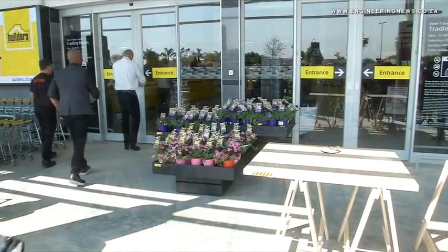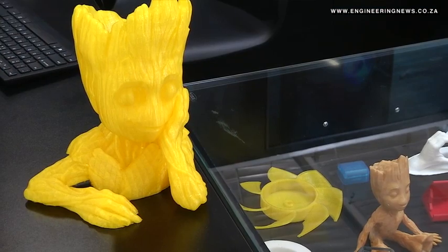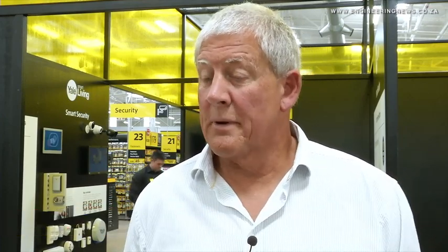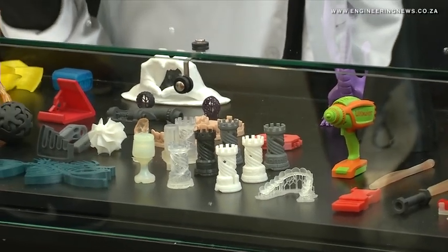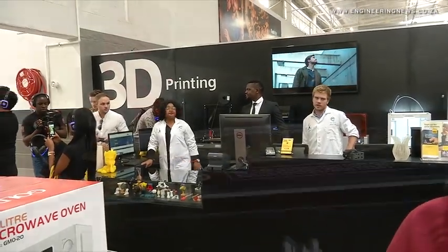CEO Llewellyn Walters tells us more about the three-dimensional printing offering in particular. The 3D printing is actually not new — we've been trialing it in our Avonia store for a while. We've seen some customer demand around it: a lot of school projects, people coming to make particular objects, people looking to repair things. So we've taken that functionality and brought it into this store, and we're hoping that there'll be equal excitement and customer footprint.